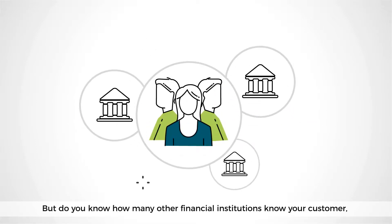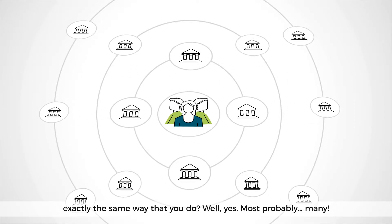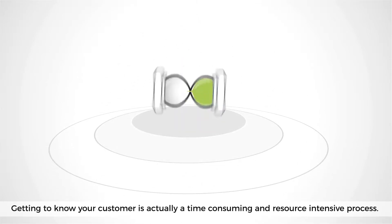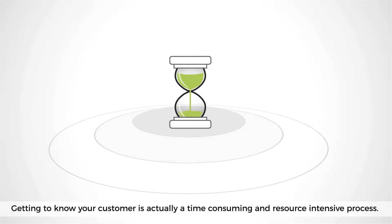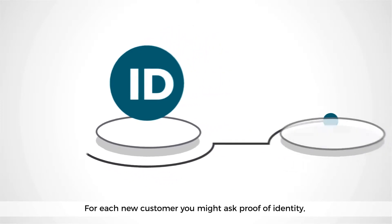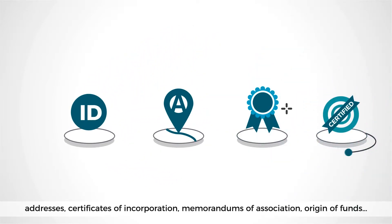But do you know how many other financial institutions know your customer exactly the same way that you do? Well yes, most probably many. Getting to know your customer is actually a time-consuming and resource-intensive process. For each new customer you might ask for proof of identity, addresses, certificates of incorporation, memorandums of association, origin of funds.